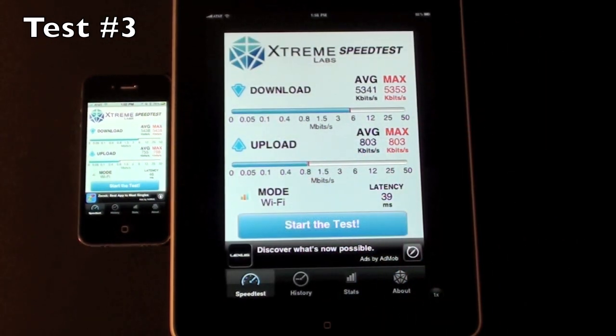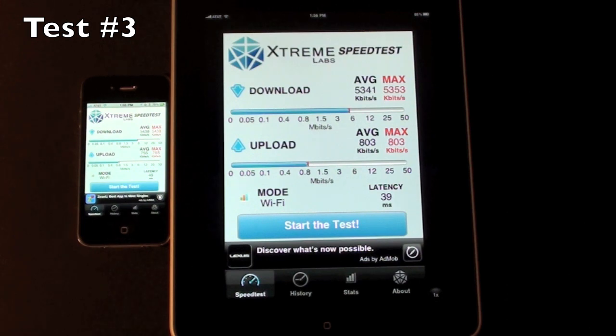Once again the results are very close: 5438 down on the iPhone 4 versus 5341 on the iPad, and download speed of 755 average on the iPhone 4 versus 803 on the iPad.